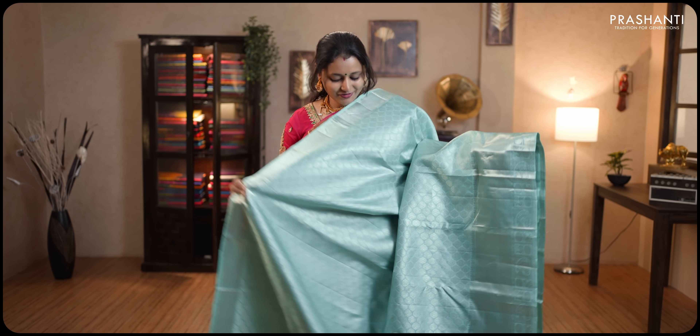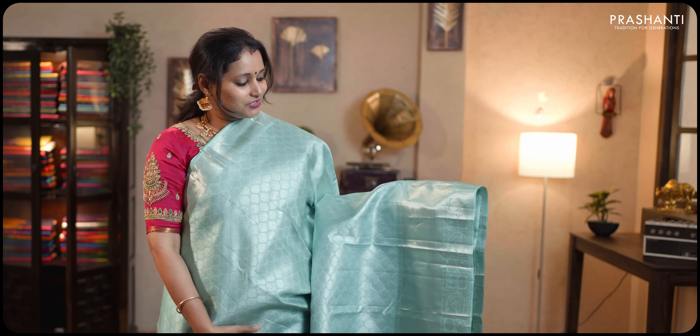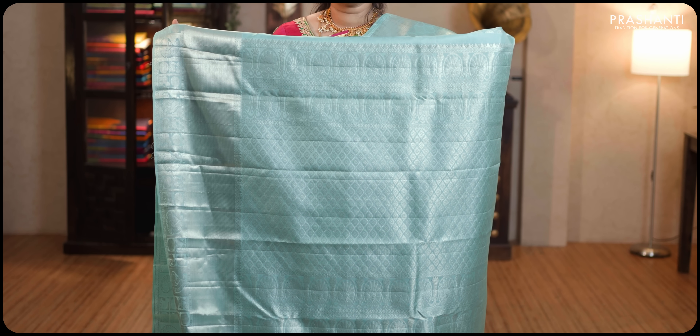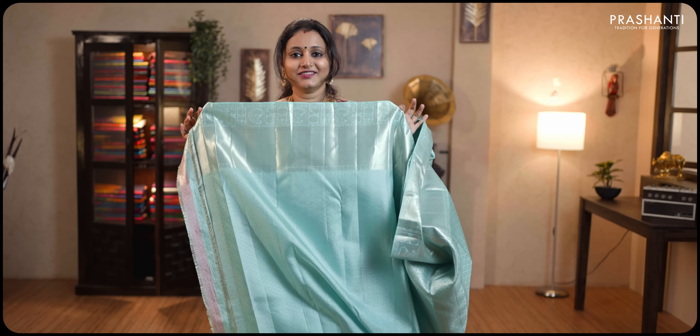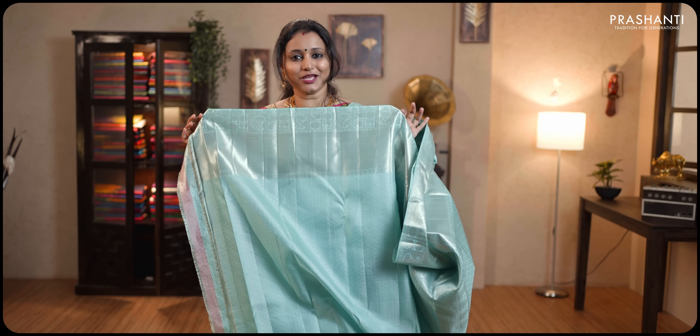Teal — a very classy saree with rich silver zari woven borders on either sides. Bhavanjis along with elephants, paisleys and rudraksham woven towards the bottom part of the border, with the body having all over zari brocade weaving running along the entire saree. Rich silver zari woven pallu. This has got a self-embossed blouse in teal. Priced at ₹18,519.